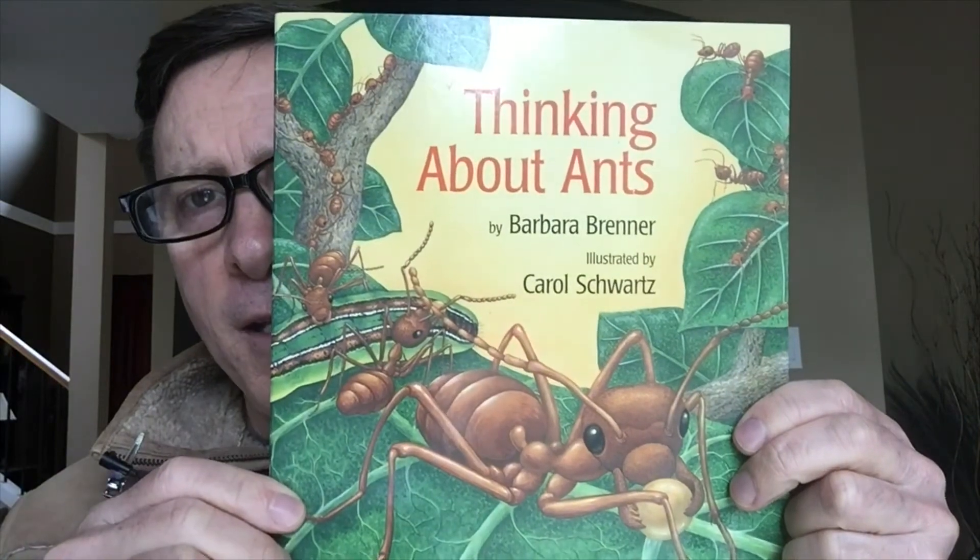Hey, it's Mr. C here, and we're going to do another story called Thinking About Ants.